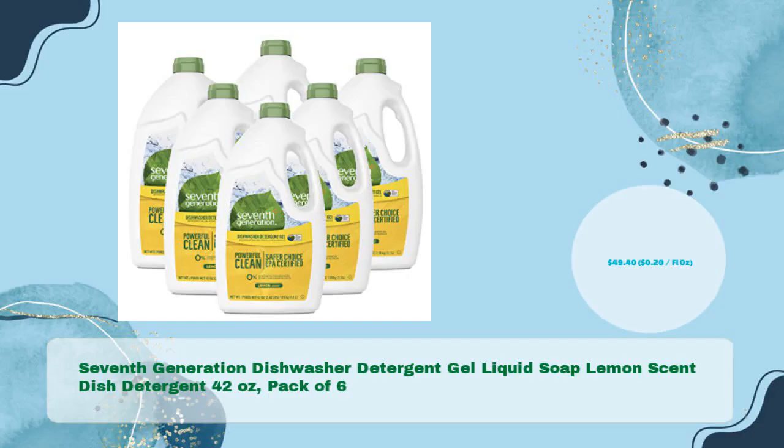7th Generation Dishwasher Detergent Gel Liquid Soap, Lemon Scent, Dish Detergent, 42 ounces — pack of 6 in just $49.40, $0.20 per fl oz.